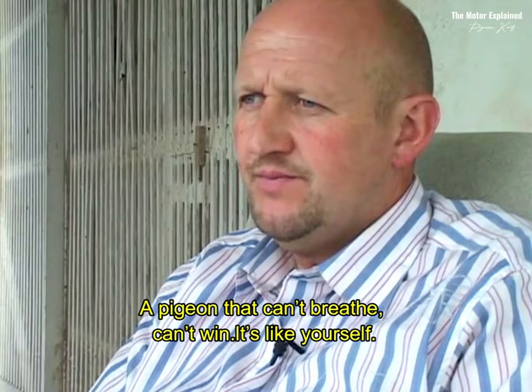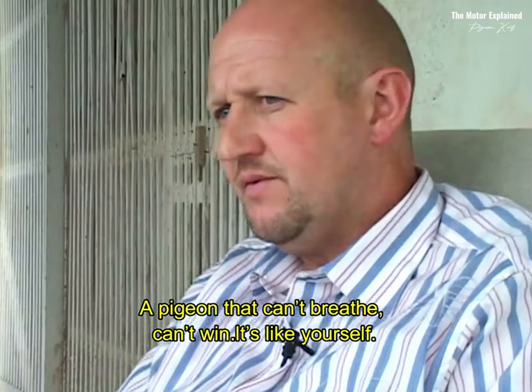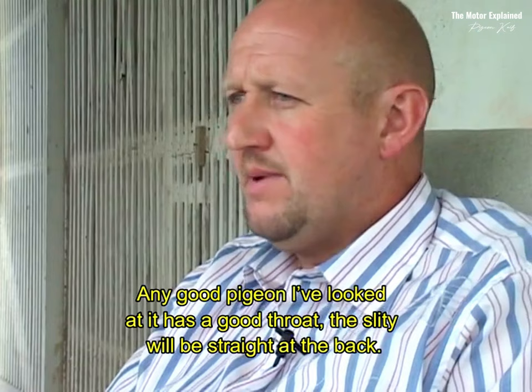A pigeon that can't breathe will not win. A pigeon that can't breathe — it's like yourself — you can't win, you can't do anything. But any pigeon I've seen, the good ones, if you look at the throat, they have good throat ventilation. The slit in the throat will be straight at the back. When I go to the loft and I make a report, I say to the owner, don't speak one word. You give me your pigeons and I will say, that's your best. And 95% of the time, he says it is correct, it is my best.